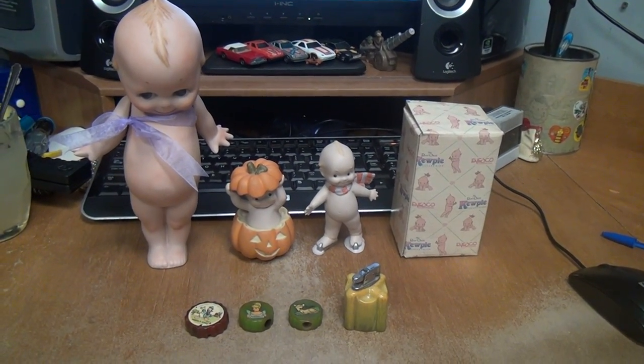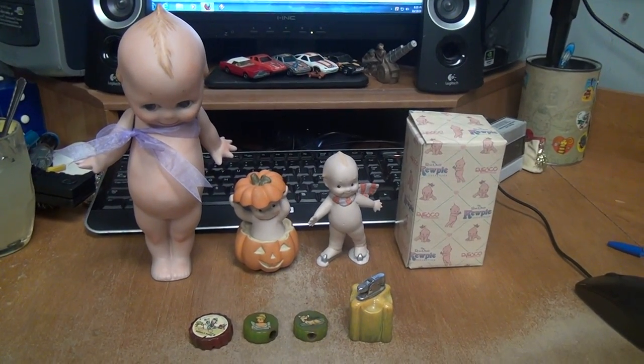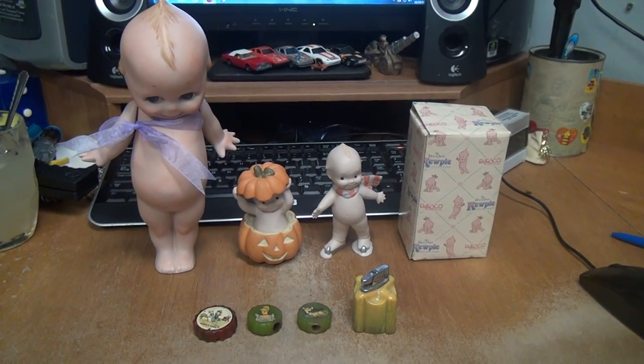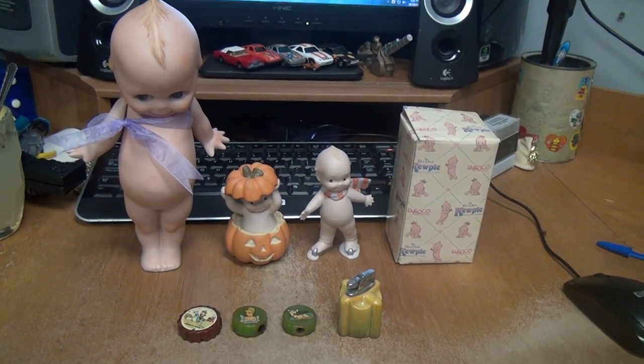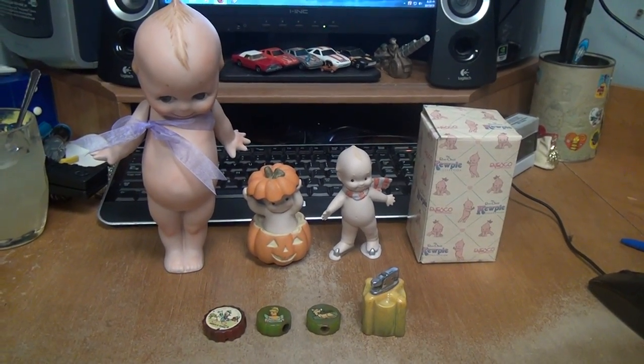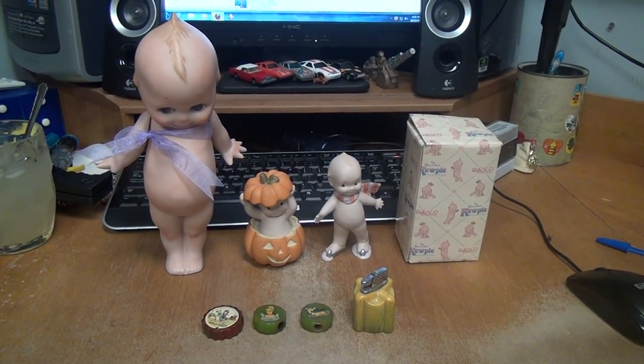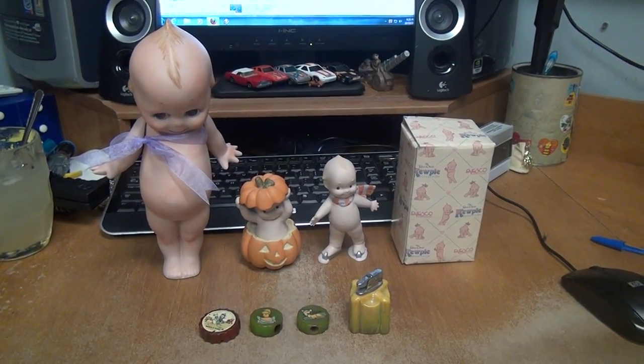Hey guys, Mike here again packing up a bunch of stuff for eBay tonight. Thought I'd make a quick video. I went to an auction about a week or two ago and got a whole lot of really cool stuff — spent about $1,200.